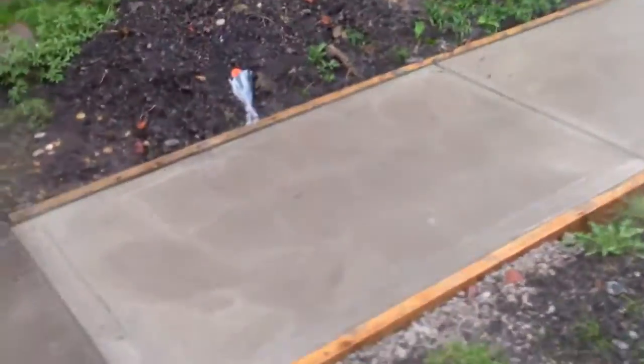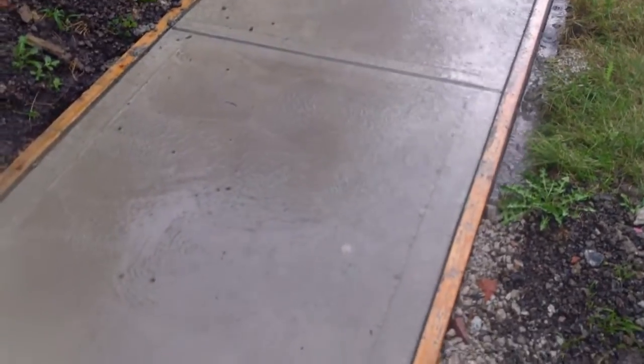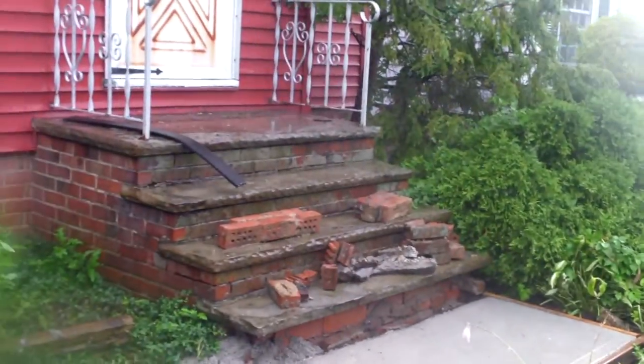Last week in the beginning of the video you saw they were digging this out and getting it ready to be poured, and now you have a brand new front walkway. Over here you can see they're starting to get the steps ready to be rebuilt.